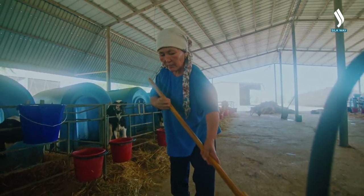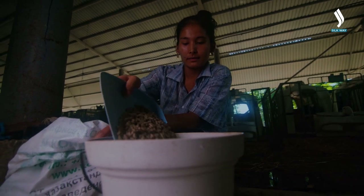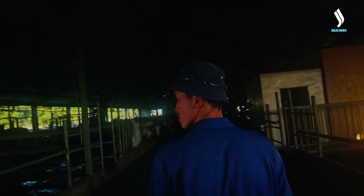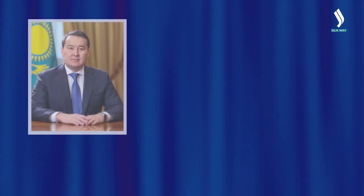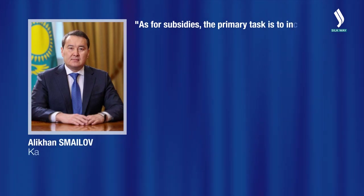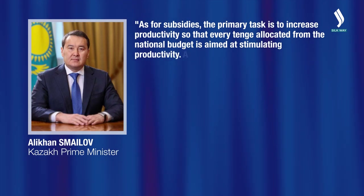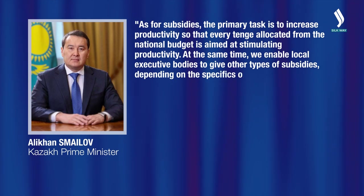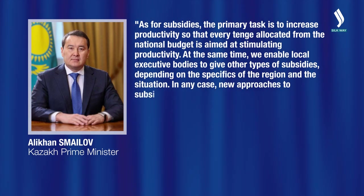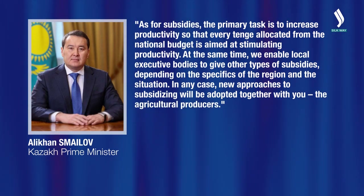Domestic farmers may also be subject to receiving subsidies. The Kazakh government is convinced that each Tenge should be used as efficiently as possible. The primary task is to increase productivity so that every Tenge allocated from the national budget is aimed at stimulating productivity. At the same time, local executive bodies are enabled to give other types of subsidies depending on the specifics of the region and the situation. In any case, new approaches to subsidizing will be adopted together with the agricultural producers.